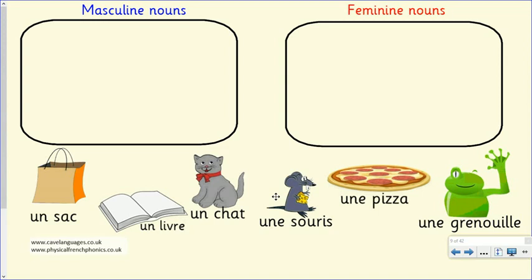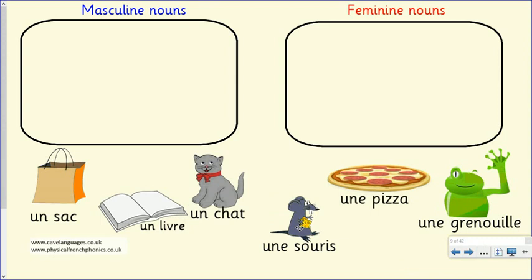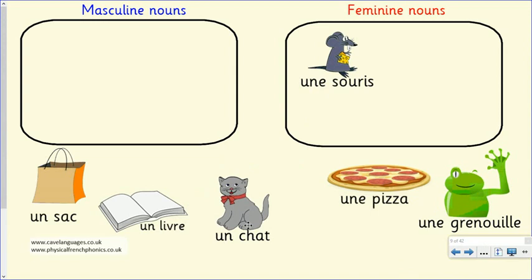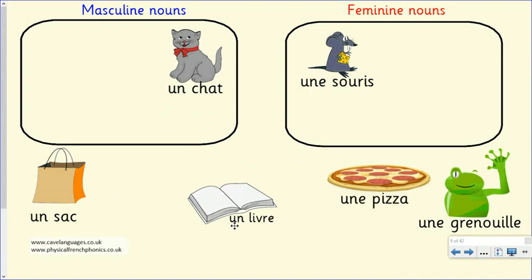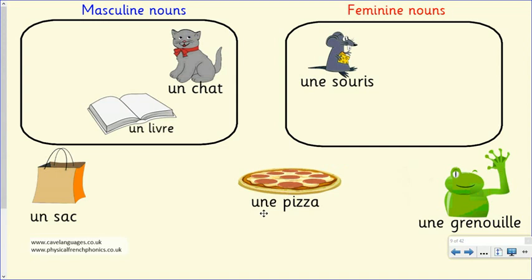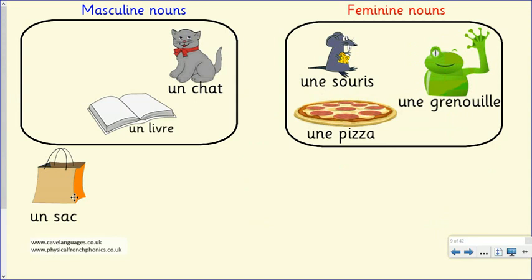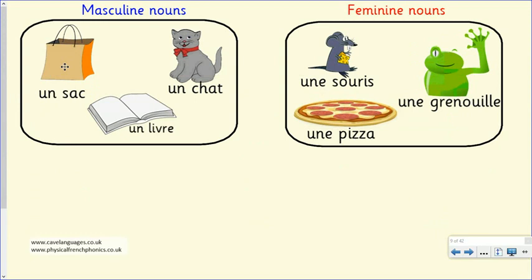Here are two more nouns: a pen and a ruler. A pen in French is a masculine noun, so we say 'un'. Then S-T-Y-L-O: 'un stylo'. The ruler is a feminine noun, so it's 'une'. Then C-H makes the 'sh' sound, then E (the pumping-air sound), then G, L, silent E: 'une règle'. Work hard at getting that 'sh' sound at the start. Can you say 'un stylo'? And 'une règle'?